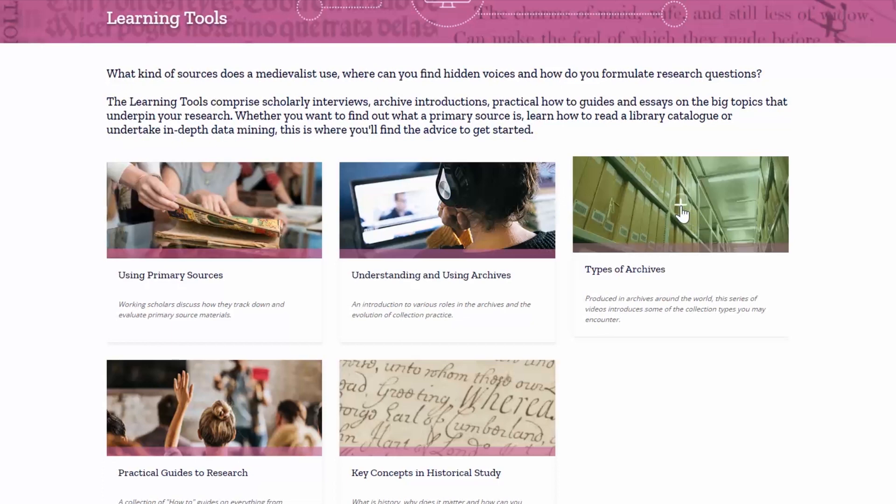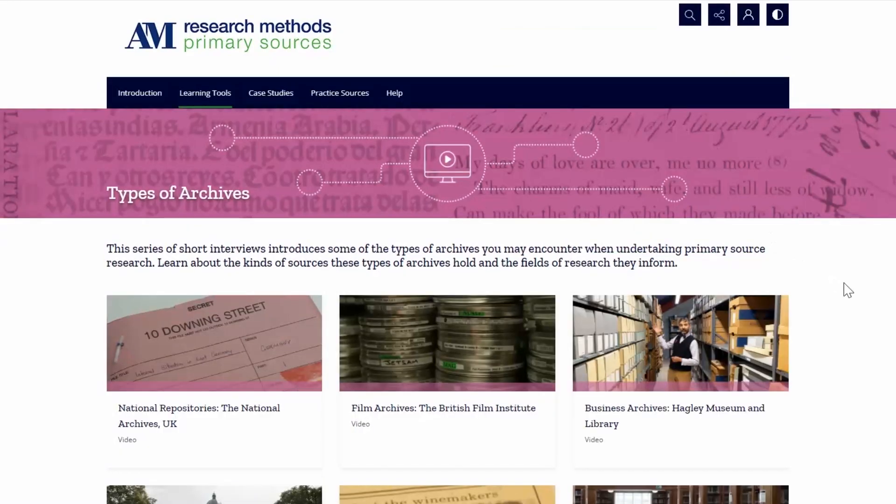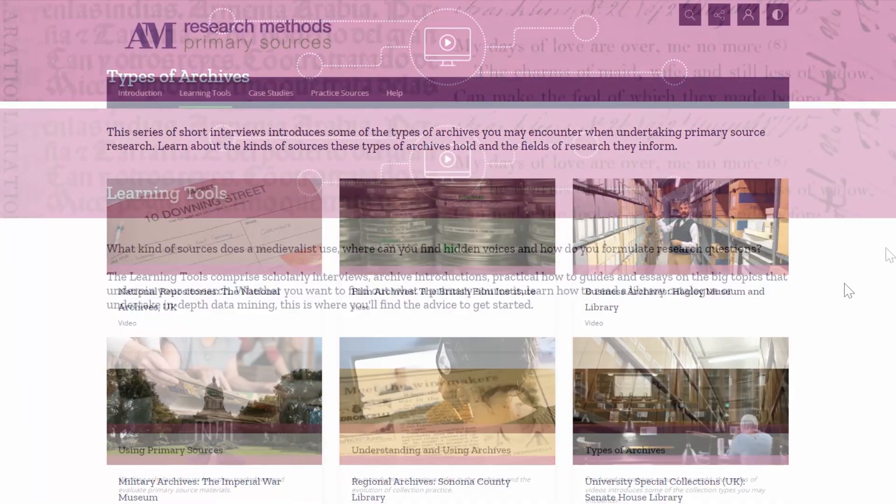The content has been commissioned from over 200 academics and includes over 300 digitized primary source documents drawn from Adam Matthew Resources.